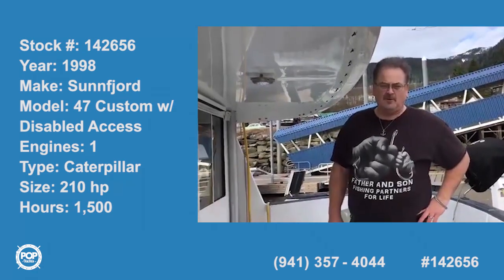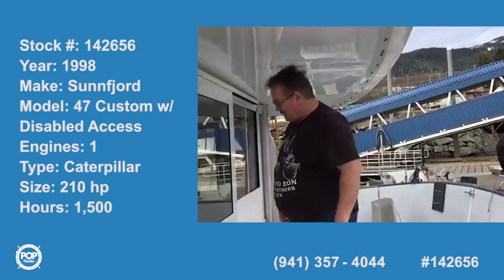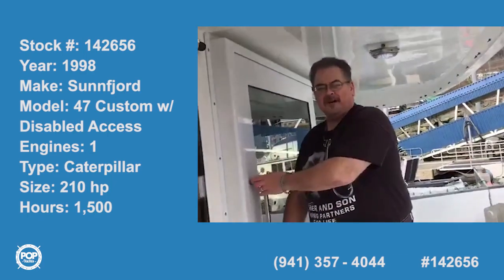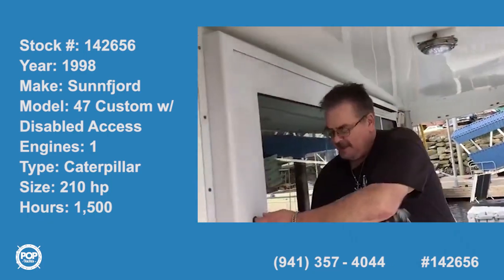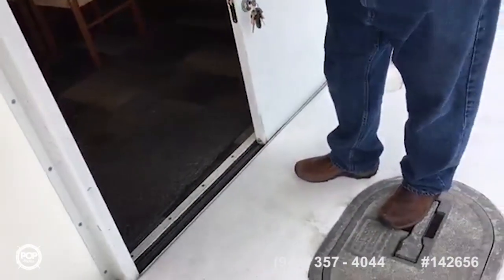Here's a walkthrough of the Motor Vessel Encore, especially made for a guy in a wheelchair. My dad lived on this boat for eight years — he's since passed away. We've got this door in the back that has no threshold, so you can roll your wheelchair right through there.